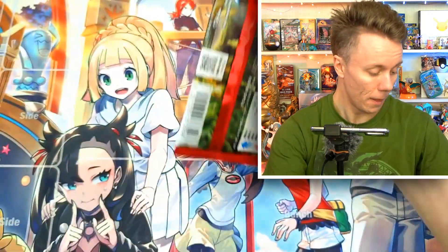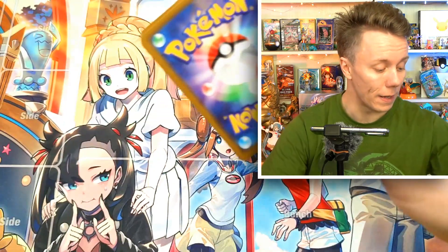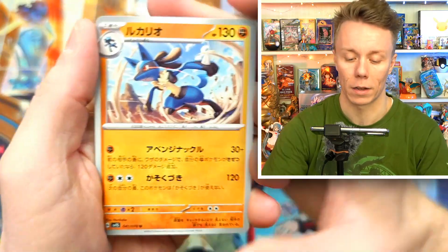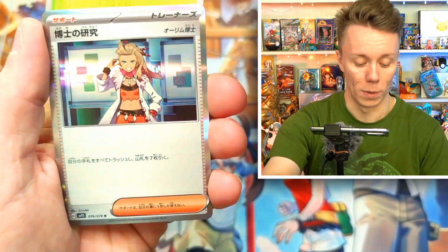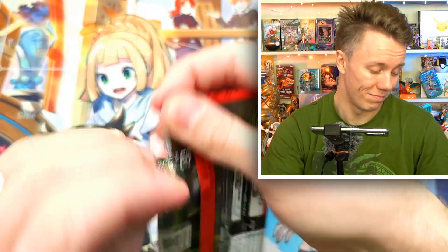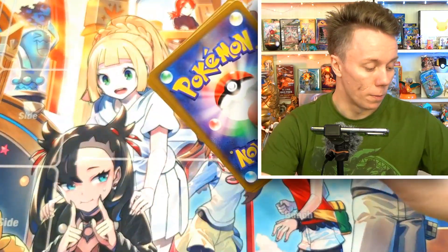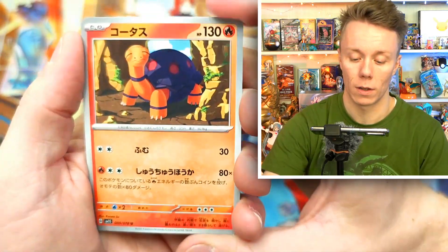A couple of weeks after Scarlet and Violet came out, restocks have been coming in. Joshin was selling 10 packets per person and they sold out within two minutes of going up. If you were trying to get your hands on those, tough luck. All the shops that are selling actual boxes are removing the shrink wrap, so you won't be able to get a shrink-sealed version anymore unless you're really lucky.